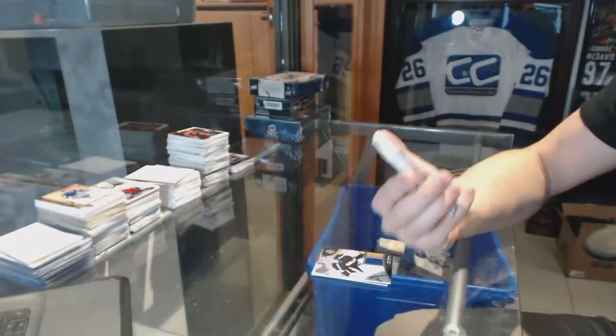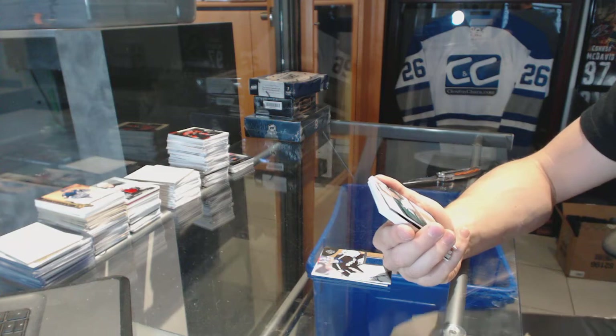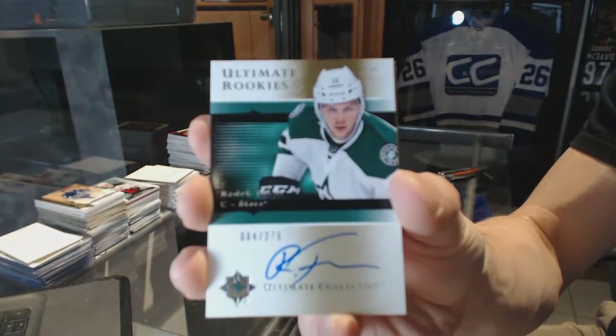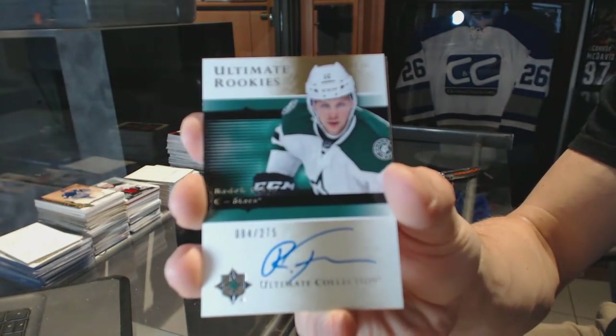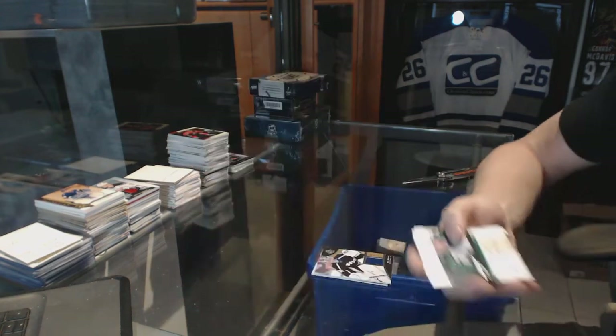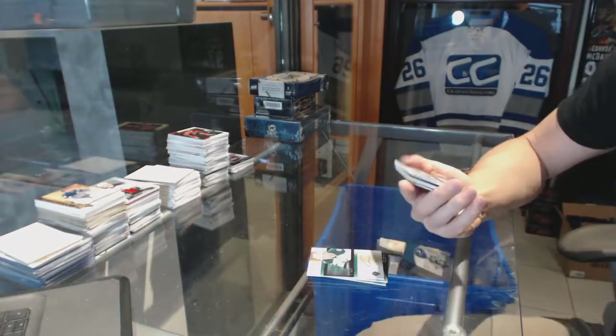We've got an 05-06 Tribute Retro Rookie Autograph, number 275 for the Dallas Stars, Radek Faxa. Oh, sick!